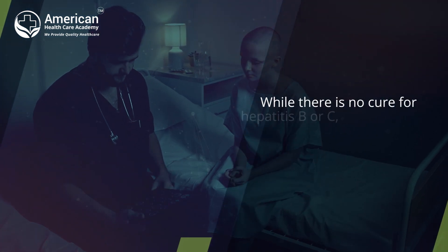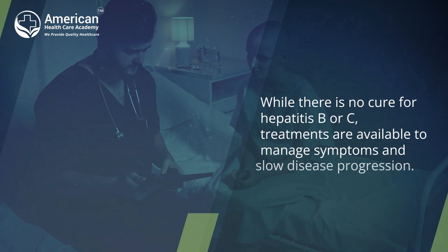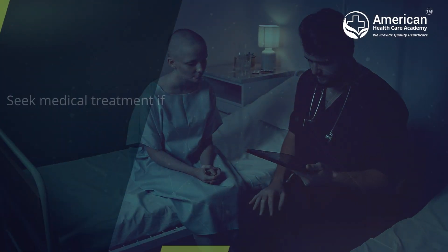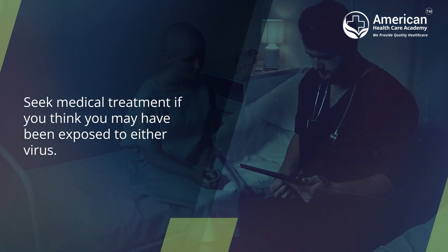While there is no cure for Hepatitis B or C, treatments are available to manage symptoms and slow disease progression. Seek medical treatment if you think you may have been exposed to either virus.